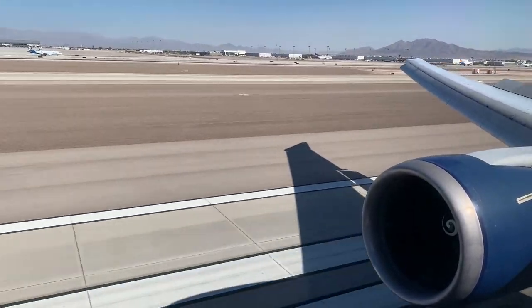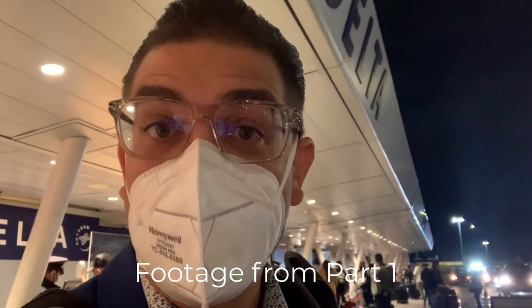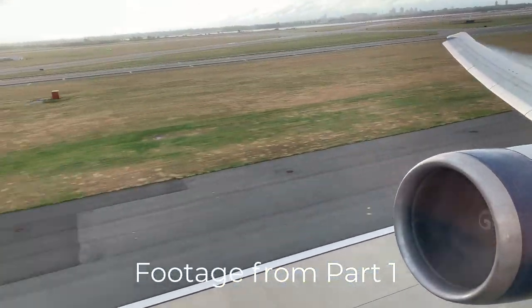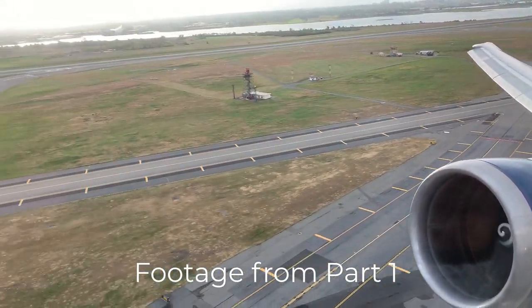Hello everyone and welcome back to my channel. This video is part two of my flight from New York's JFK Airport to Las Vegas's Harry Reid Airport. If you haven't watched part one, make sure you check it out — it's the video I posted right before this one. In that video, I focused heavily on air traffic procedures departing JFK while making my second flight on the same Boeing 767-400 that I was on just a few weeks before this.